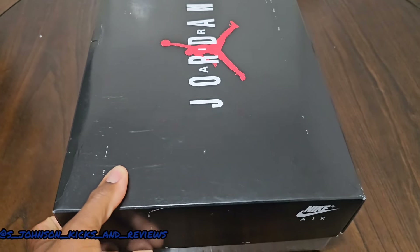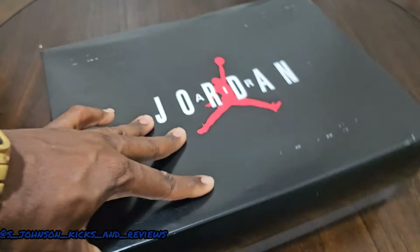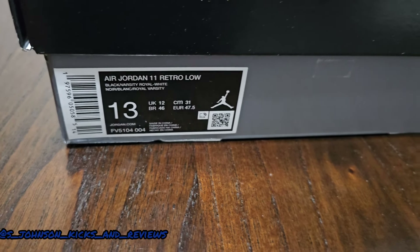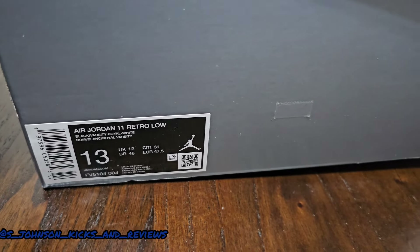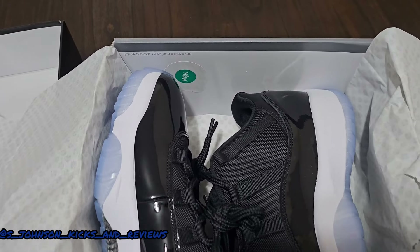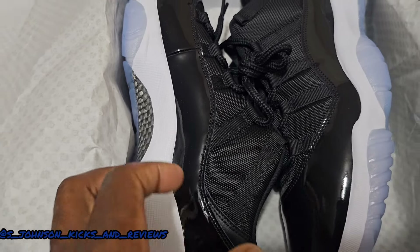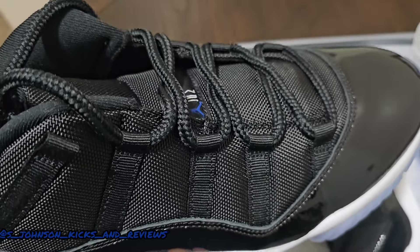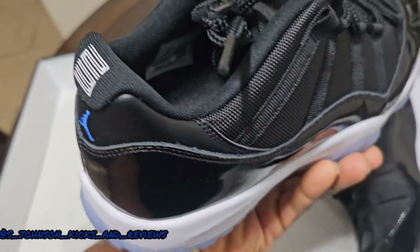Now that I made it back to the house, I am recording late. But this is the box right here — the official box for the Space Jam 11 Lows, the Black Varsity Royal. You can see the size tag, the colorway and all that. Retail is $190, which is the regular Jordan price. Checking the inside of the box — no lot number stamp. They've got that carbon fiber looking paper, which is different for these Jordan 11s. There's a green and white sticker in there.